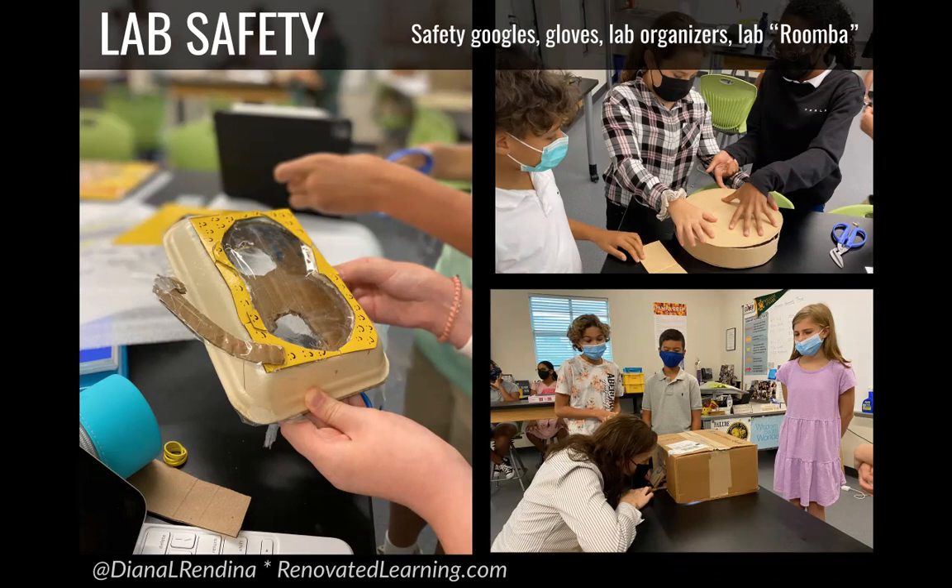We had all kinds of projects with this one. Students created safety gloves, safety goggles, and a lab organizer to organize supplies. One of my personal favorites was the lab Roomba — a vacuum cleaner that would clean up broken glass in the lab and also separate out things students had dropped, like earrings, into a different section. It was really cool to see the ideas these students came up with. This was the first or second week of school, so these students were all brand new, didn't know each other, and were immediately diving into making really cool, creative projects.